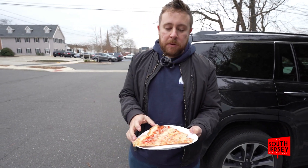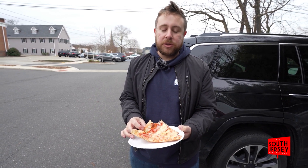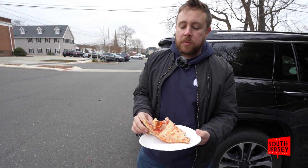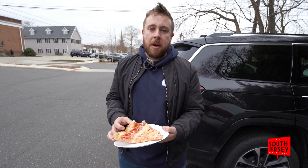Gotta get the crust like Portnoy does too. It's good, the sauce is a little sweet. Cheese is not bad. It's an average pie — it's nothing special. It is good, I'll go 7.1. 7.1 on the score, not bad. Still a solid slice. They got a lot of good selection at La Vida's, so go check them out.